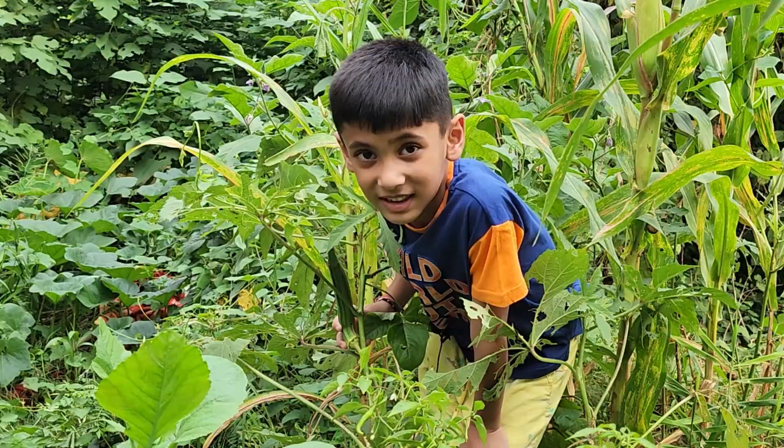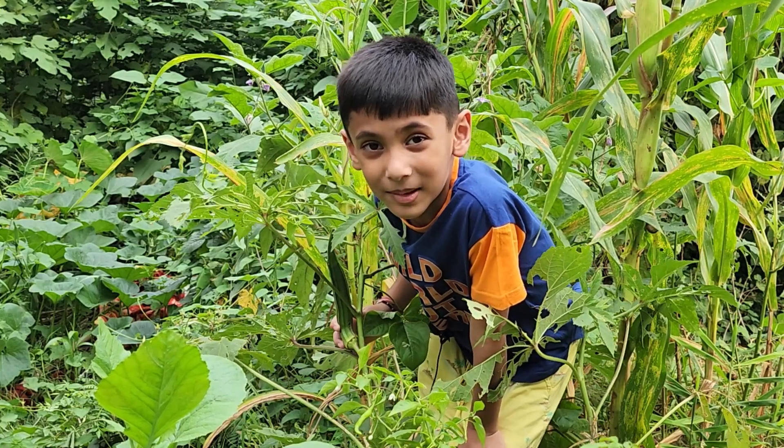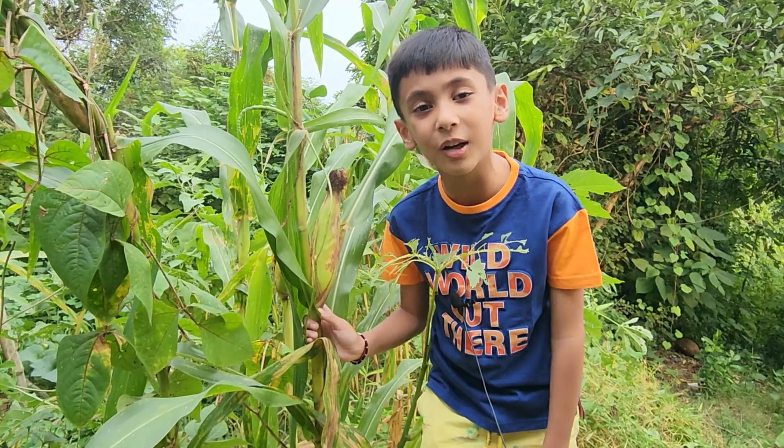Basil is a herb. Ladyfinger is a herb. Corn is a herb. Ginger is a herb. Garlic is a herb.